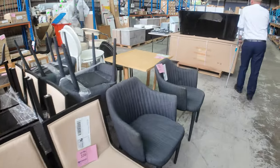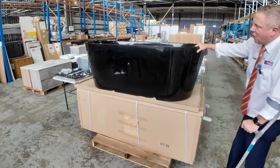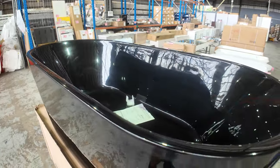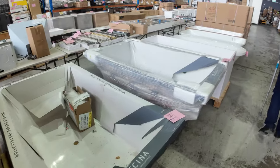There are a couple of these black gloss freestanding baths — pretty fancy. I reckon the bidding is going to be around that $350 to $400 mark, that's my best guess on those. Lots of other different baths through here as well.